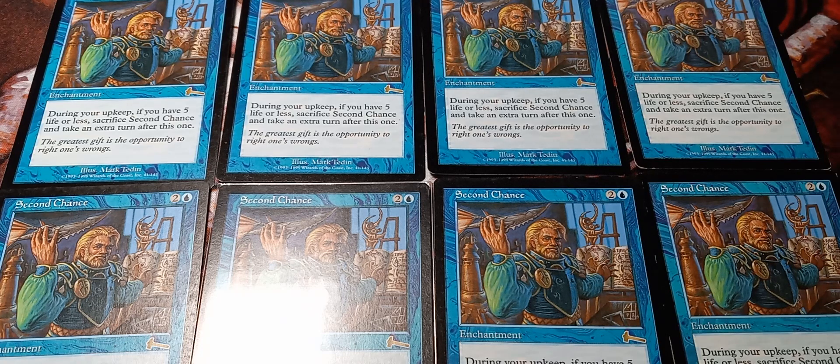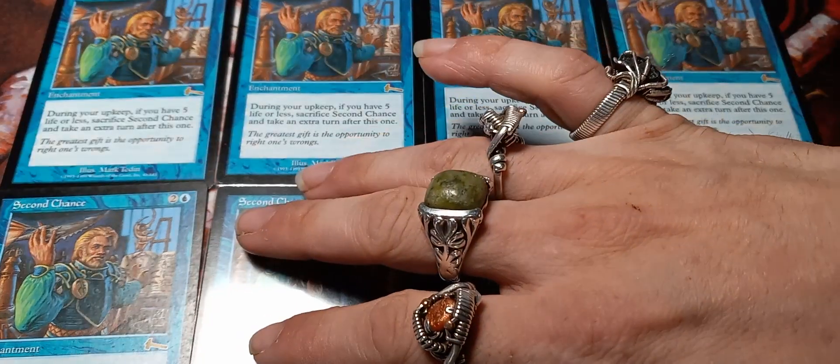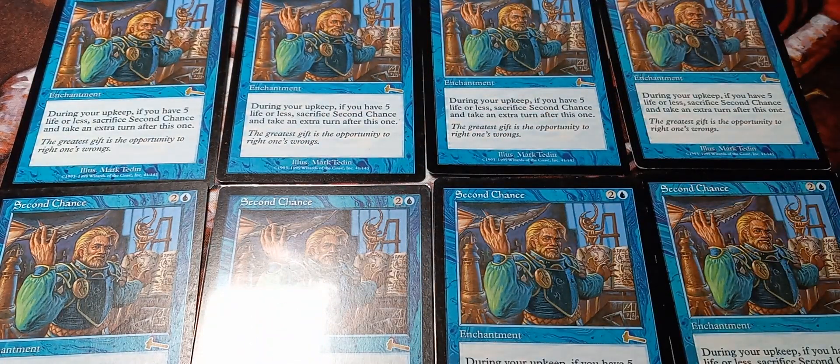I have 7 moderately played copies and my very first near-mint copy. I currently own 33 and hope to own 100 of them by the end of the year. And I'm going to be diversifying into other reserve list card collecting here soon.